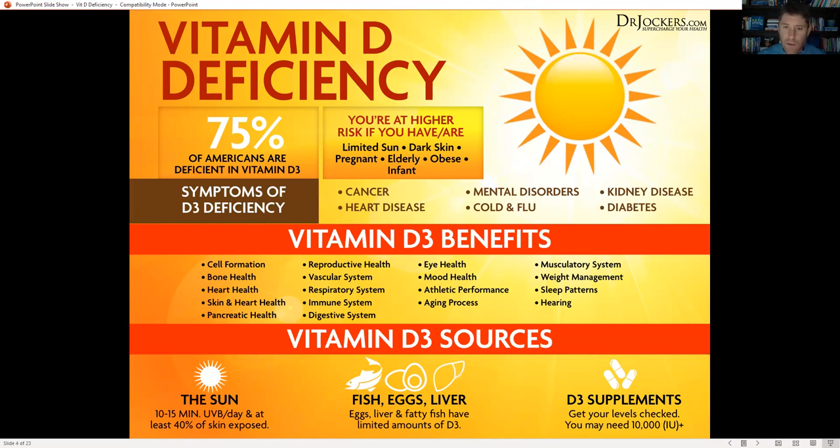75 to 80 percent of Americans are deficient in vitamin D3, and that's not even looking at optimal levels — at optimal levels it's going to be 90 to 95 percent unless they are supplementing. You're at much higher risk if you are not getting sun, if you are obese — obese people need more sun exposure and more supplementation. If you're pregnant, elderly, or have very dark skin, you're going to need more vitamin D.